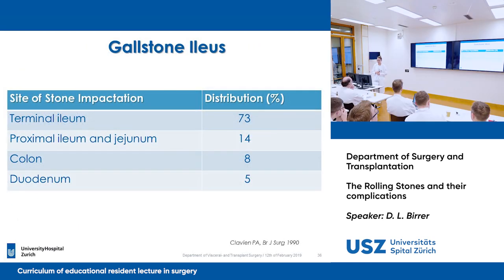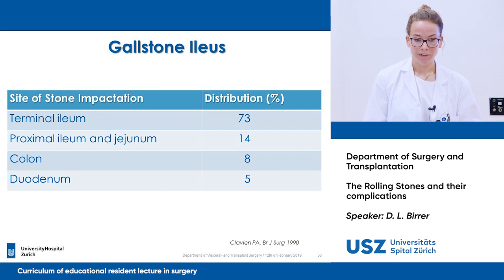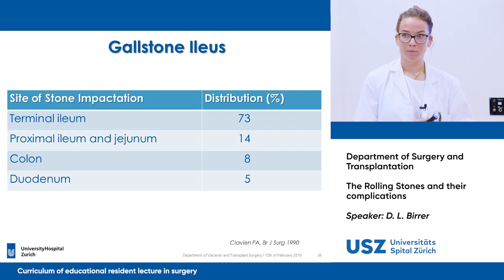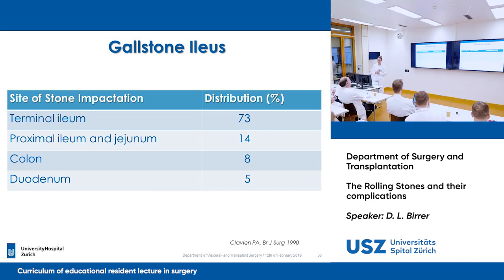Looking at the distribution of stones in gallstone ileus, 73% of stones are seen in the terminal ileum. And why do they occur in the terminal ileum? Due to the valve of Bauhin — exactly.